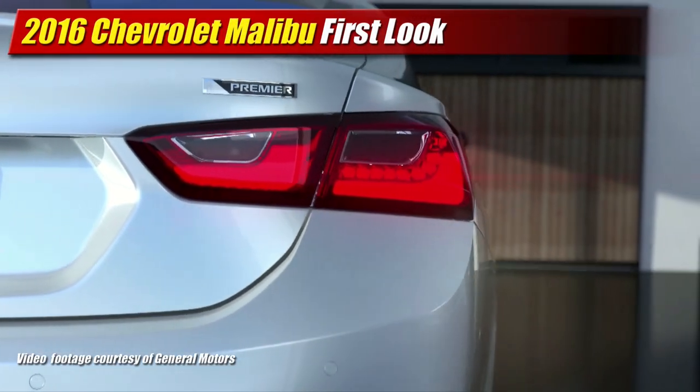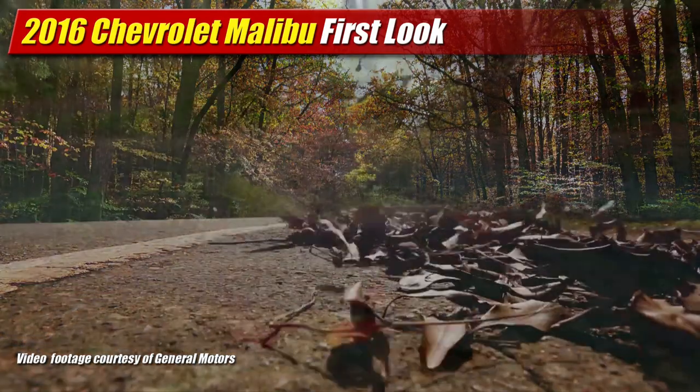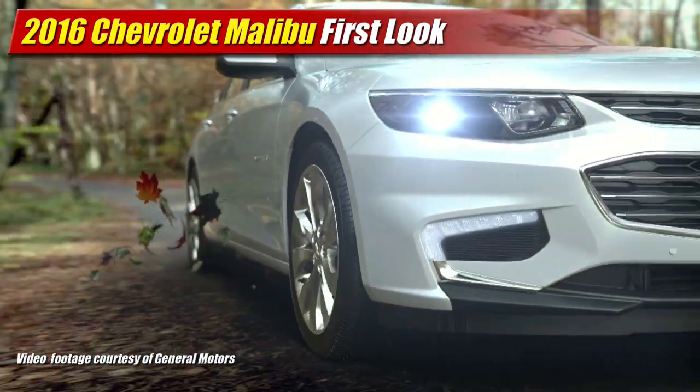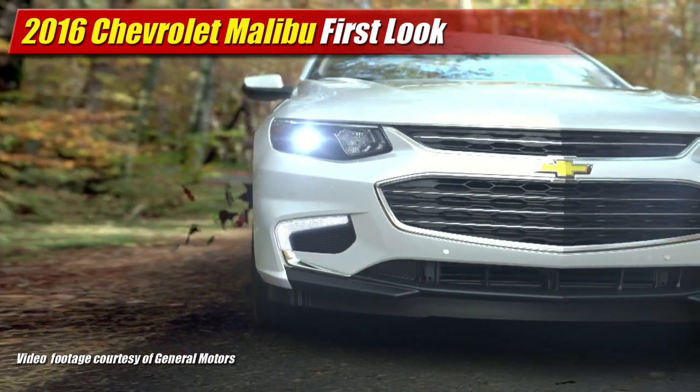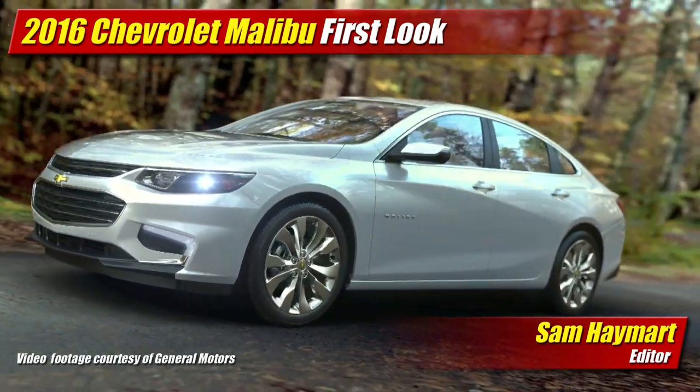The all-new next-generation 2016 Chevrolet Malibu entered the stage at the New York Auto Show, larger, lighter, and more efficient than ever before. With its all-new powertrains and technologies, it appears it's finally ready to take on the competition from Ford Fusion, Honda Accord, and the Toyota Camry.